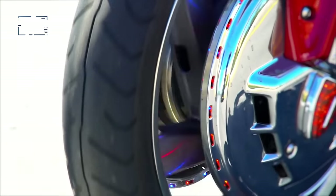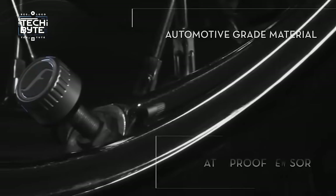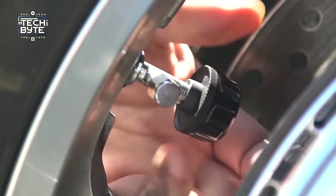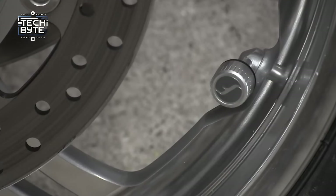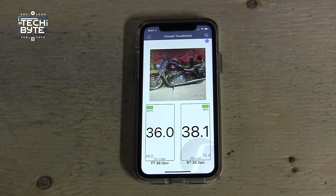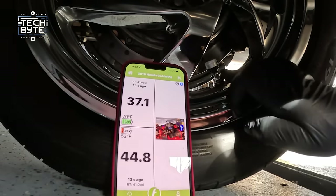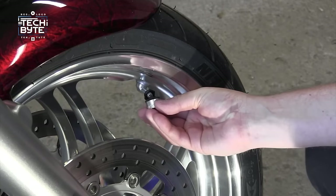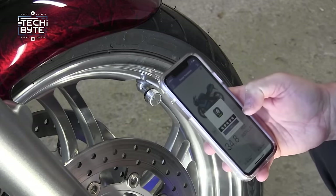Number 2: FoboBike 2. Tires are the unsung heroes of every ride, and the FoboBike 2 smart tire pressure monitoring system is like having a best friend for your tires. It has sensors that attach to your tire valves to keep track of tire pressure and temperature in real time. You'll get instant alerts on your phone, watch, or Bluetooth headset. Setting it up is super easy — just screw on the sensors, download the app, and you're good to go.